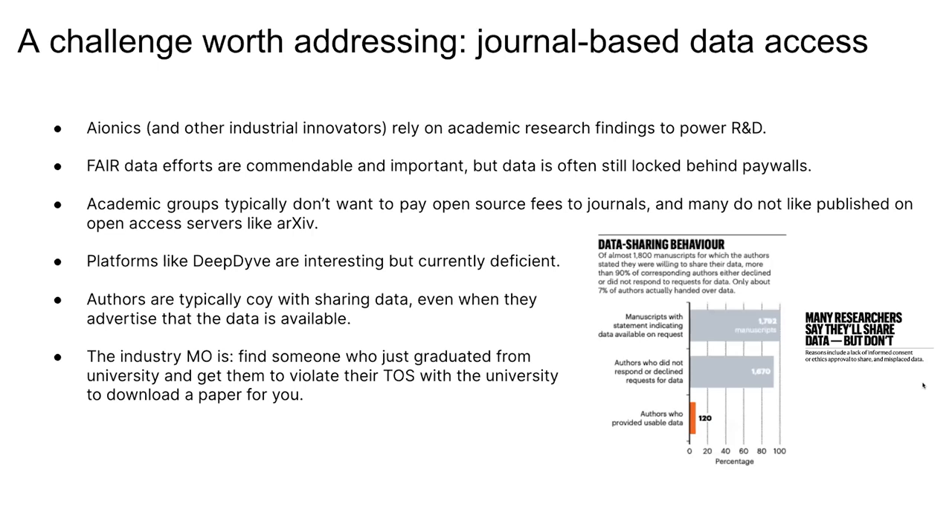That's a quick description of what we do at Aionics. Thinking about the prompt of where are the challenges worth addressing — there are a lot of them. I would agree with really everything that's been said so far. I think, sitting at the nexus of industry and academia, I spend a lot of time thinking about how do we get research and data across the chasm that separates academic work from industry.